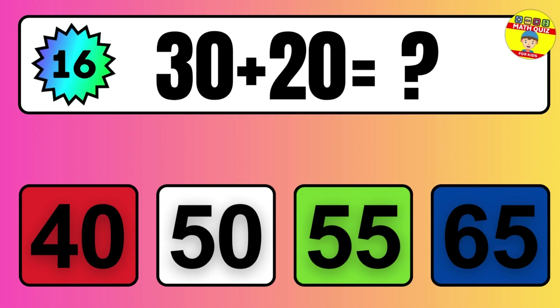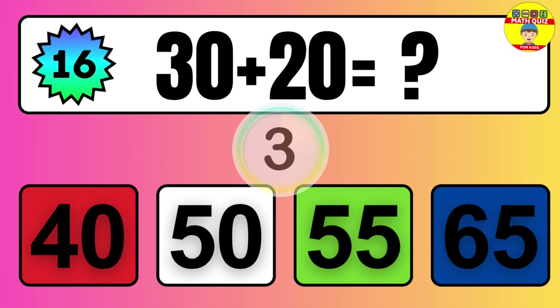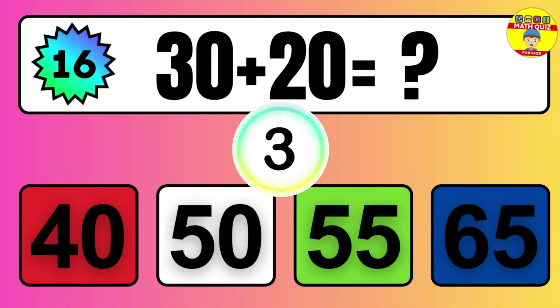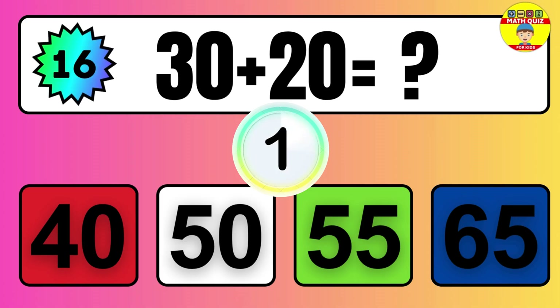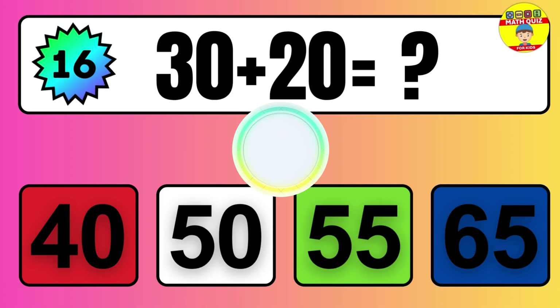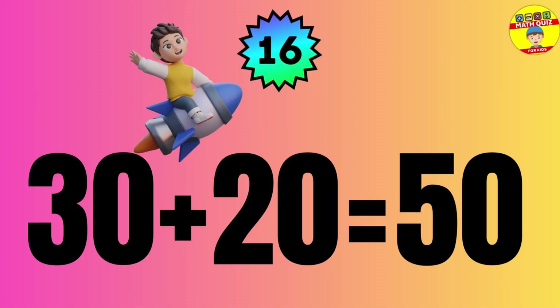Question: 30 plus 20 equals what? The answer is 30 plus 20 equals 50.